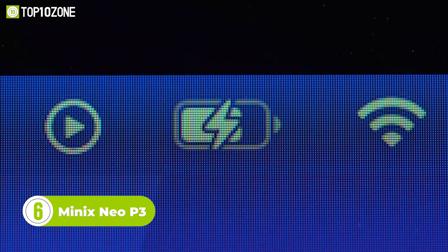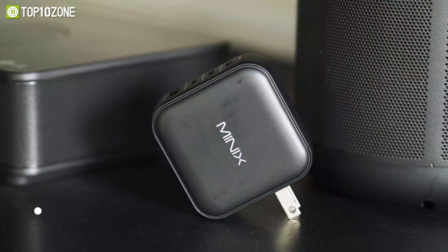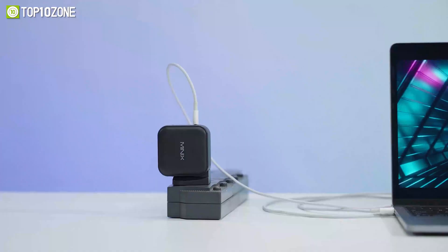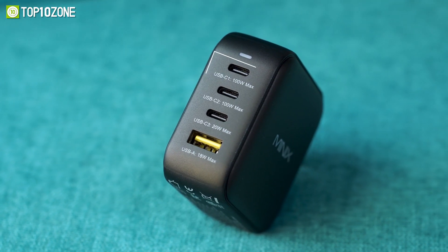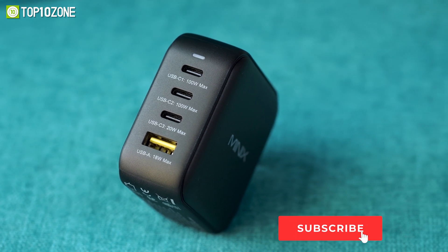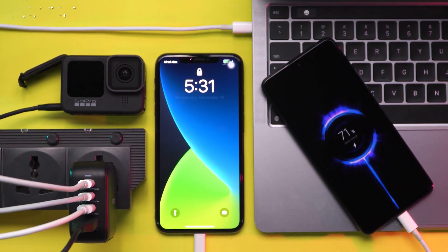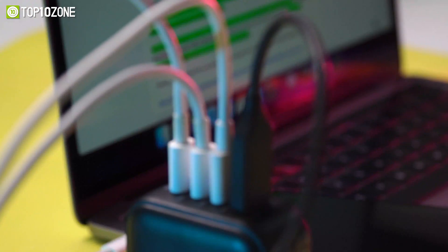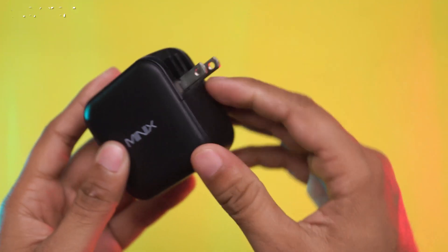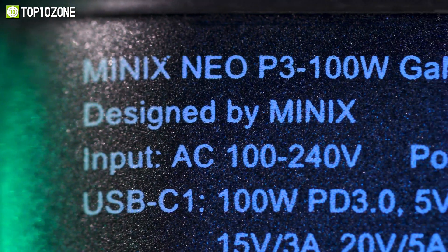Keep your laptop and other devices juiced up with the MINIX NEO P3 charger, a four-port wall adapter that consolidates multiple chargers into one. Powered by GAN technology, it delivers safe ultra-fast charging speeds in a compact design compared to traditional charging bricks. It has three USB-C ports, two of which charge at 100W while the other charges at 20W. There is also a USB-A 3.0 port that delivers up to 18W, allowing you to power four devices simultaneously. Thanks to its dynamic smart detection feature, it can distribute wattage efficiently between all ports to ensure the best charge. This package also comes with UK and EU pin converters so that you can use it in virtually any country. Plus, the foldable pin design makes it easy to store in a backpack.